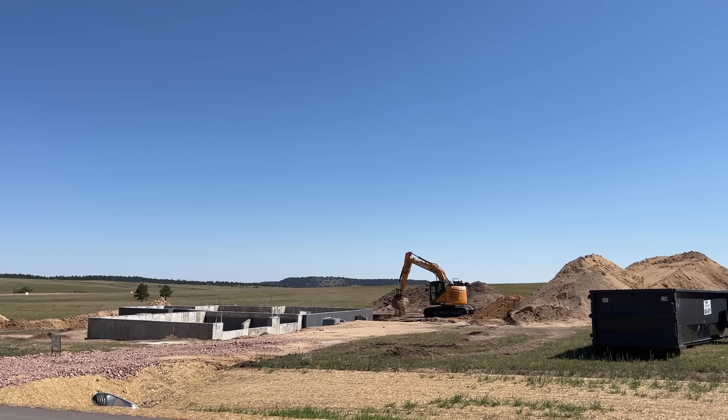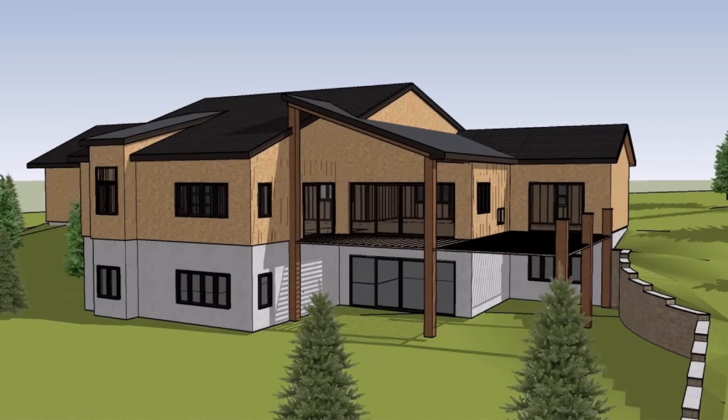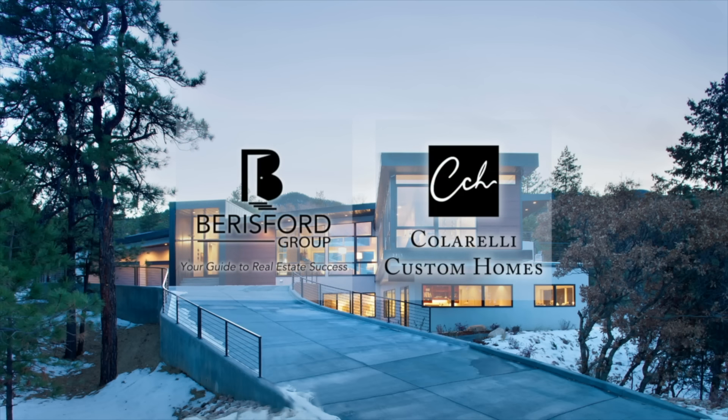Hey everybody, welcome back to the channel, or welcome to the channel if it's your first time checking us out. Today we're going to talk about the five worst upgrades you could make with your custom home. There's some design things in here and just some other myriad of different things, but five worst mistakes that you can make with your custom home.